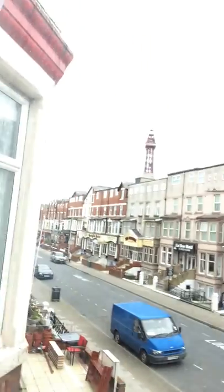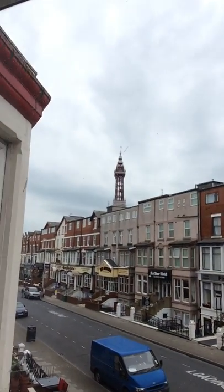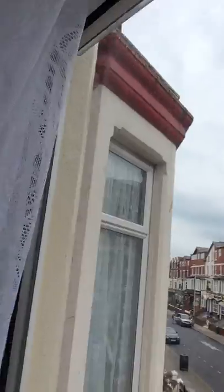If you're wondering what hotel we're in, we're in the Montclair Hotel, and we'll show you the view from our window and the tower — so you can see the Blackpool Tower there. We're very close to everything you want to be close to.